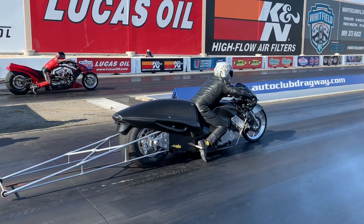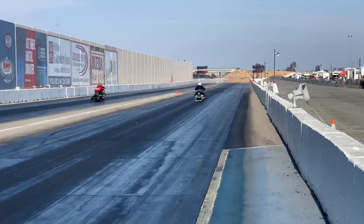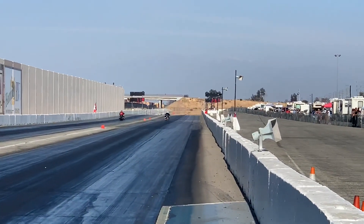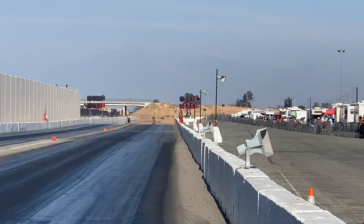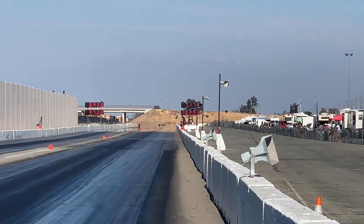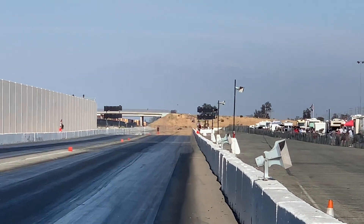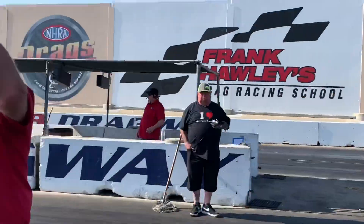Good old-fashioned Busa-Harley matchup — who do you got, V-Twin fans or Hayabusa fans? 7.77 to an 8.92 — big roar for the crew, they're happy with that one. That could be a personal best.